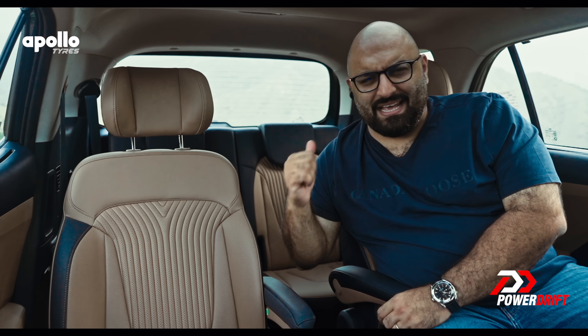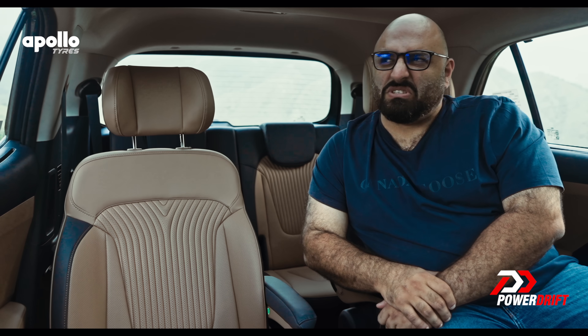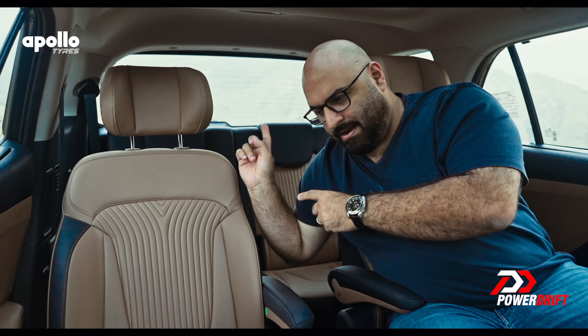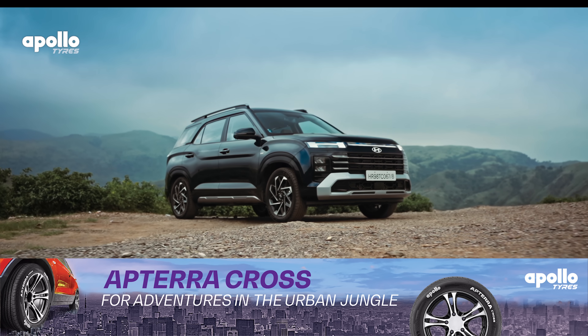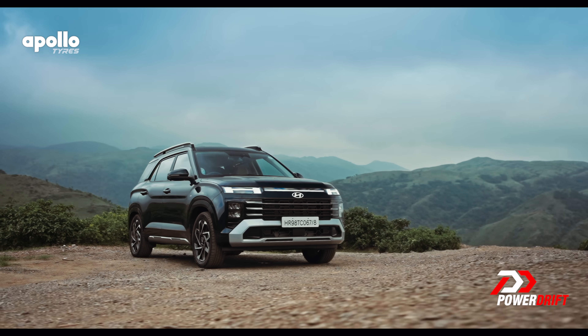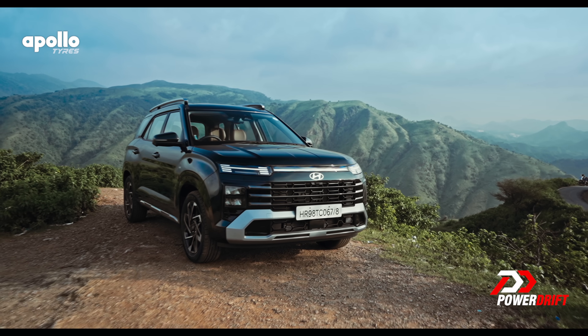Until then, those rear seats will probably never get used, or they'll have kids back there or the nanny squeezing in with the child's bags. Which means I don't have to show you how much space the third row doesn't really have. And trust me, do you really want to see me struggle to get back there on a large screen in your house in 4K? No. We've said it before and we'll say it again — the Alcazar is a better 4 or 5 seater than a fully fledged 6 or 7.